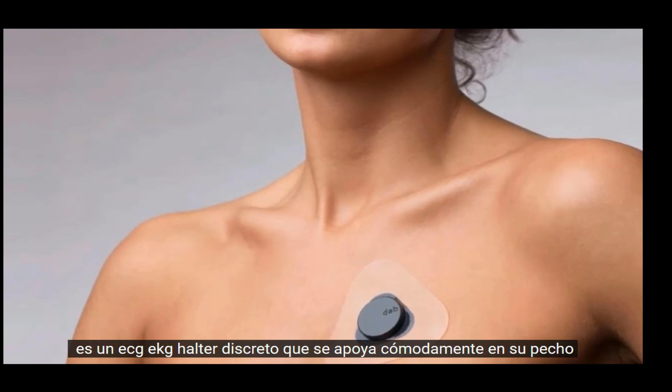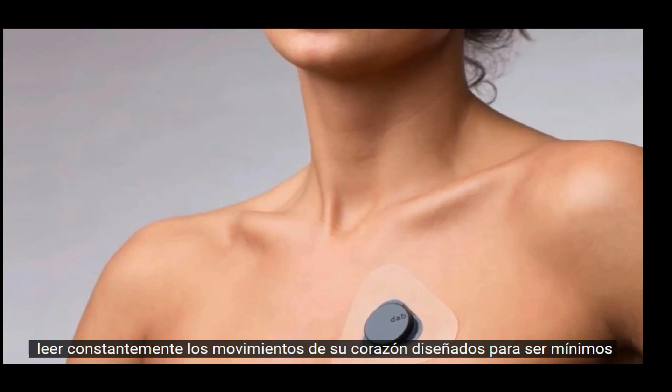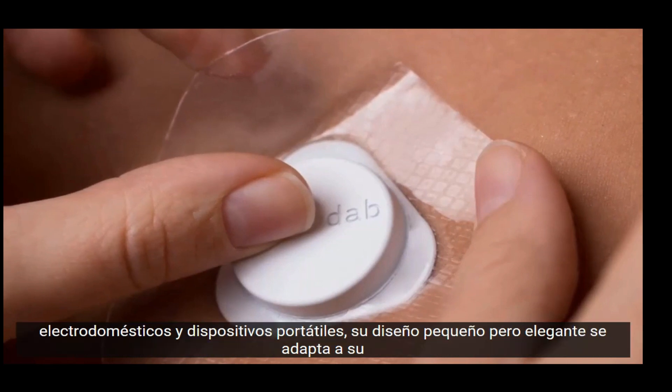The DAB is a non-obtrusive Holter ECG/EKG that rests comfortably on your chest, constantly reading your heart's movements. Designed to be minimal, non-invasive, and simple, the DAB tries to bridge the gap between medical appliances and wearables.